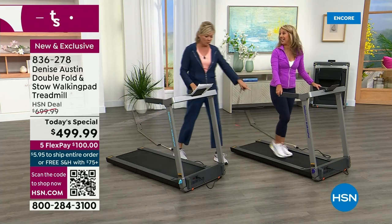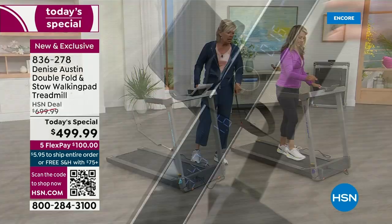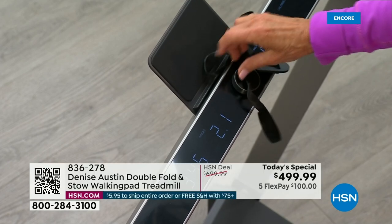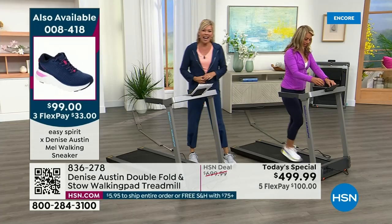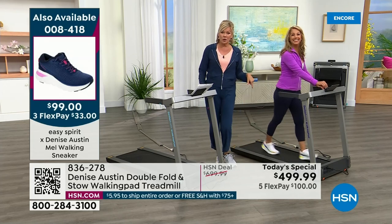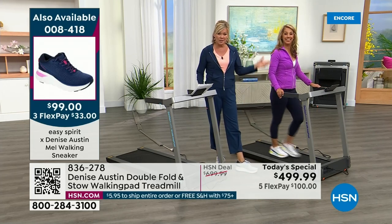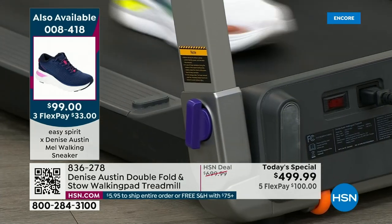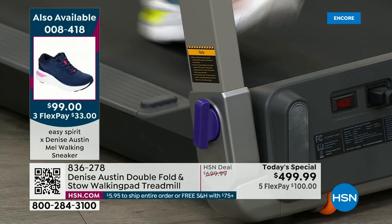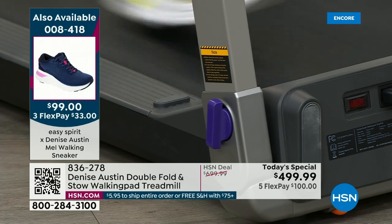There are two colors — the purple and the aqua. The purple is more limited today, so if that's your color, this is obviously a Denise color for sure. The sneakers we're wearing are from Easy Spirit, part of Denise's collection. And this comes with free shipping — that means sneakers or anything else you order all day will have free shipping.